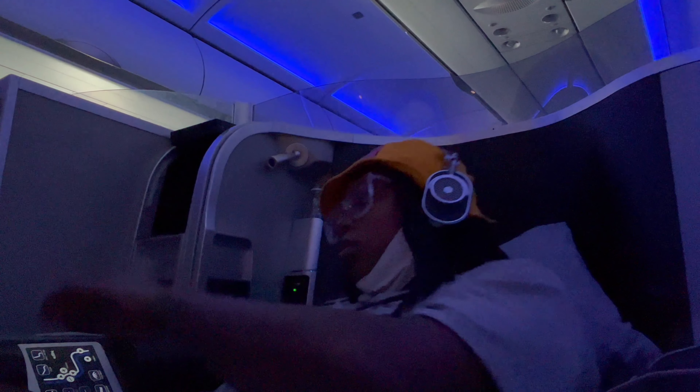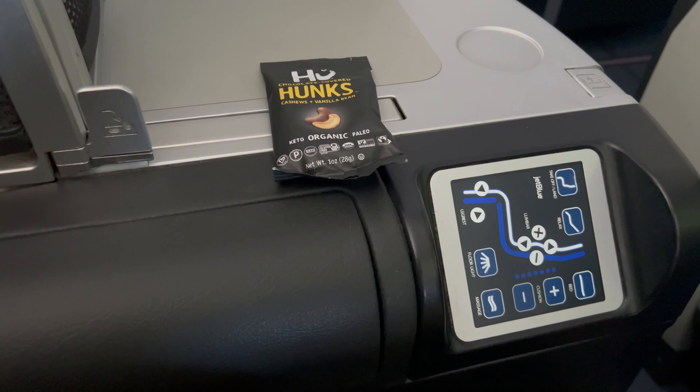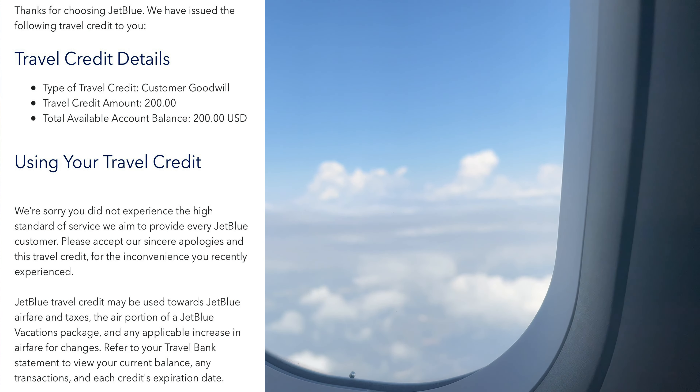About two hours into the flight they dimmed the cabin once service was at a standstill. I chose to keep my mask on for most of the flight — it's optional now, but there were a lot of people sneezing and coughing. Do what you need to do for your body and what you're comfortable with; what I was comfortable with was keeping my mask on for the most part.